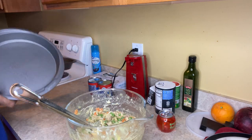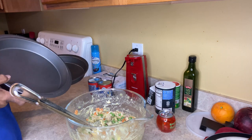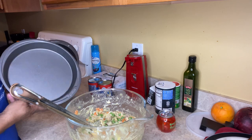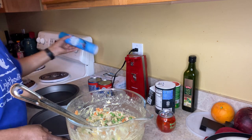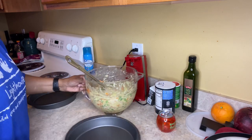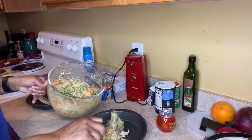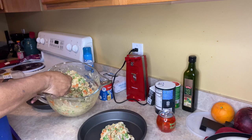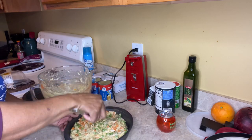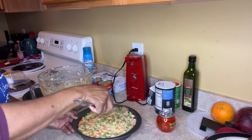I have these two pans I'm going to use because I don't have a big enough casserole dish — I need to get one. I sprayed them with a little bit of vegetable oil. I don't put crust at the bottom of mine; some people do but I don't like a lot of crust.